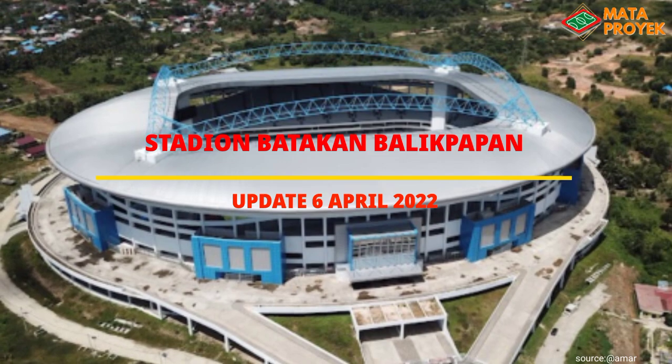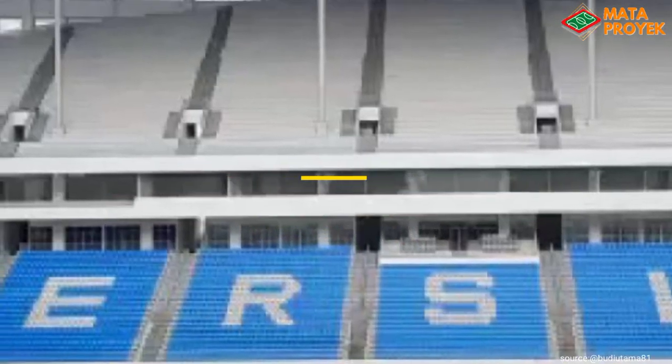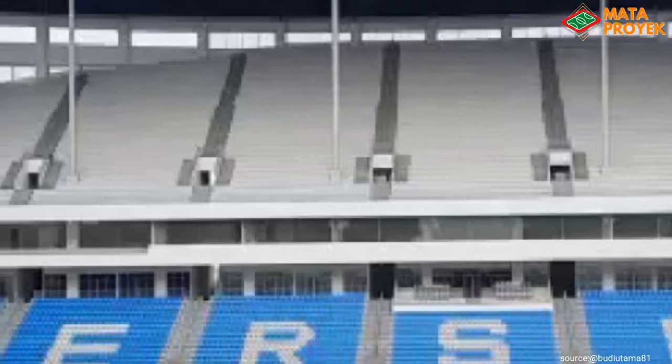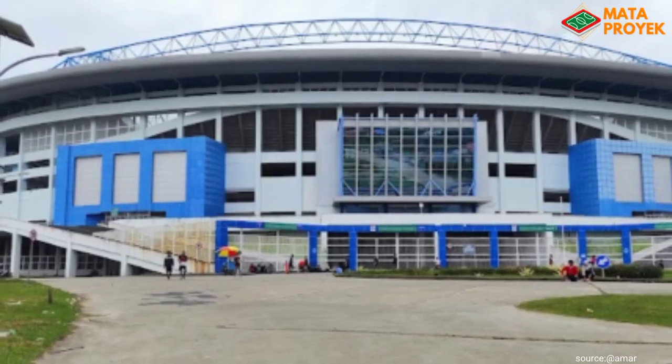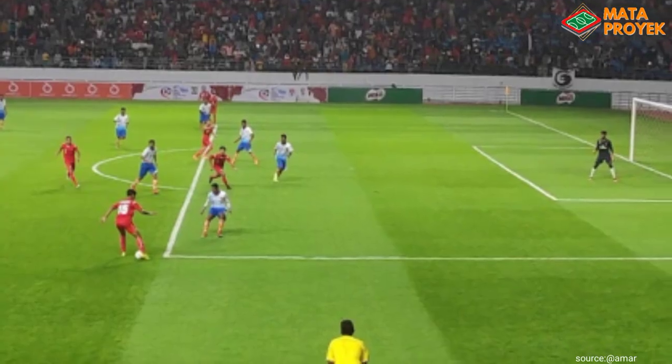Assalamualaikum teman-teman, pada kesempatan kali ini kita akan membahas Stadion Batakan. Stadion Batakan adalah sebuah stadion multifungsi yang berlokasi di kota Balikpapan, Kalimantan Timur. Stadion ini mulai dibuka pada tahun 2017 dan menjadi markas bagi klub Persiba Balikpapan.